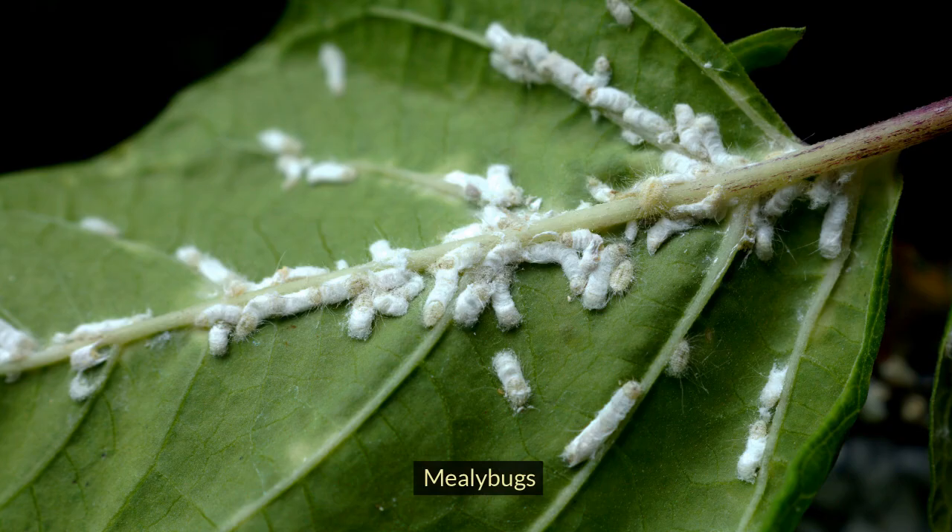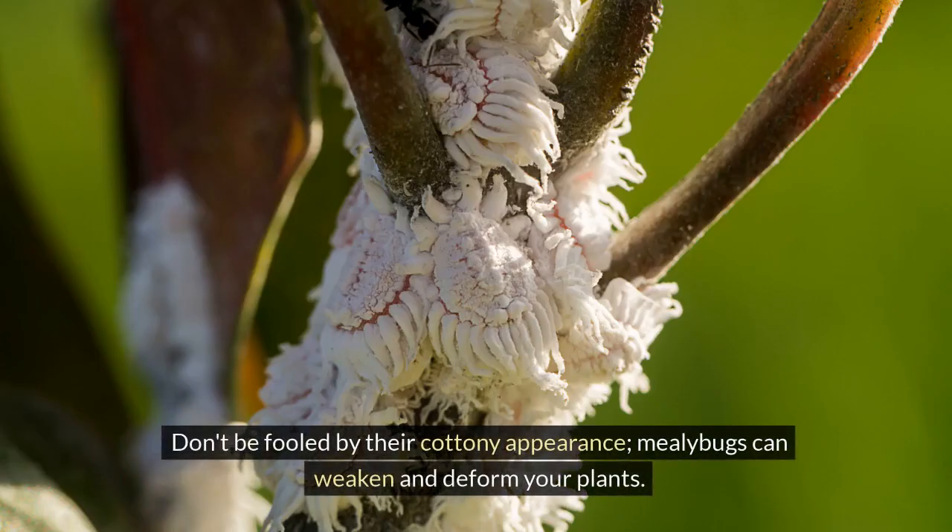Number 6: Mealybugs. Don't be fooled by their cottony appearance — mealybugs can weaken and deform your plants.